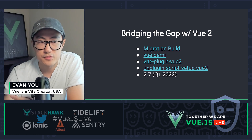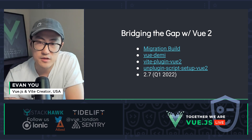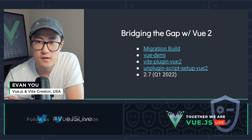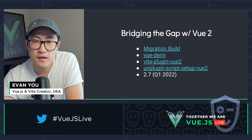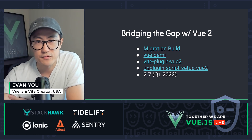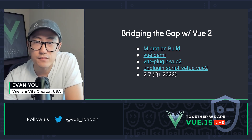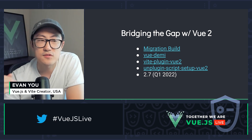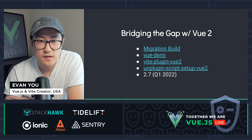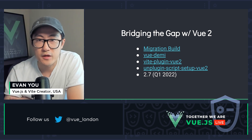Our recommendation for library authors is to write most of your logic using Composition API, and then you can target both Vue 2 and Vue 3 via the Vue Demi utility. It automatically detects the right version of Vue and then aliases your APIs to the right version. Vue 2 users can also enjoy the speed of Vite via Vite Plugin Vue 2, and you can even start using script setup with Vue 2 via Unplugin Script Setup Vue 2. Both these plugins are authored by core team members.